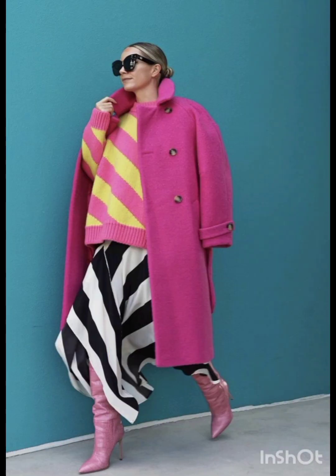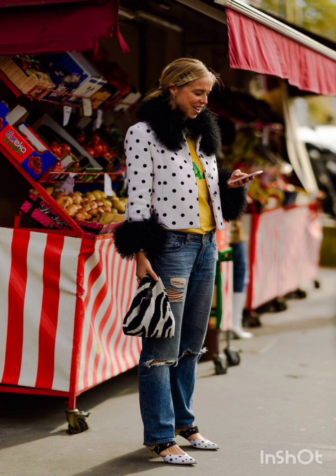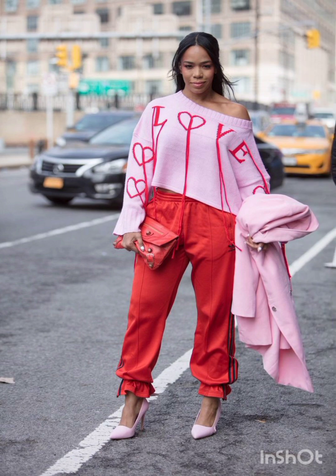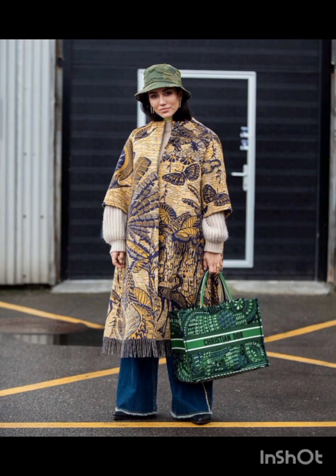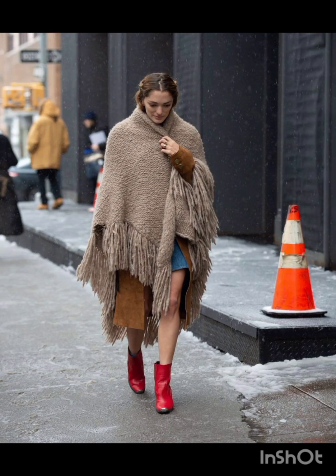A denim shirt dress is a versatile dress that exudes casual charm — style it with a belt and ankle boots. A sleeveless dress can be worn with a t-shirt or turtleneck underneath for a trendy street style, and chunky sneakers or combat boots add an urban touch.